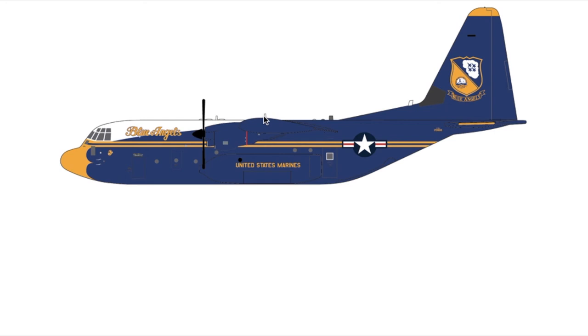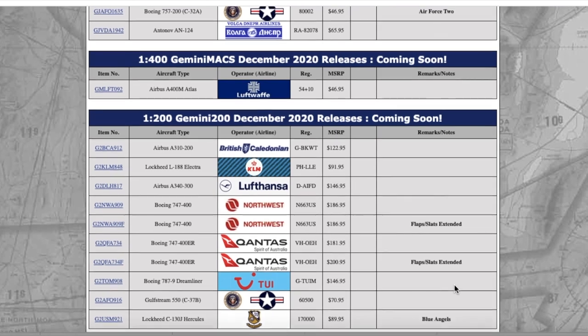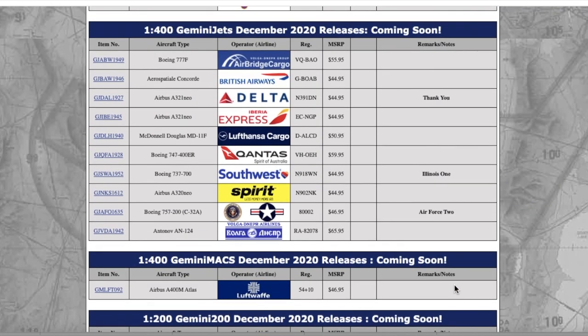Moving down the line, this is a Lockheed C-130 Hercules for the United States Marines Blue Angels. I actually saw this exact aircraft at the 2019 Stewart Airshow on July 4th — it was taking off with rockets, which was really cool. Registration is 17-0000, and it is $89.95. Really cool Blue Angels piece.